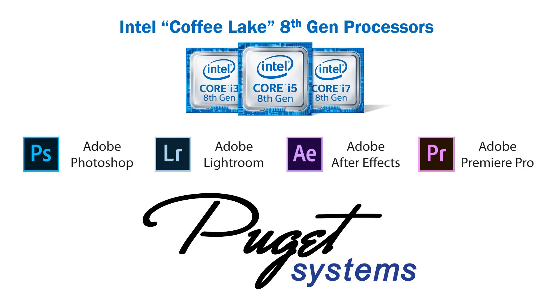In this video, we're going to be covering the new Intel Coffee Lake CPUs that launched on October 5th to see how they perform in a number of Adobe Creative Cloud applications. We're going to be looking at Photoshop, Lightroom, After Effects, and Premiere Pro, but first let's go over all the different CPUs we'll be comparing in this video.